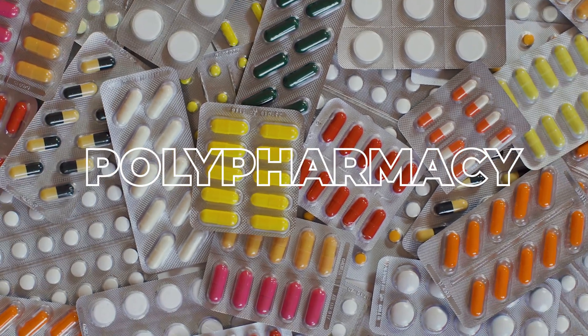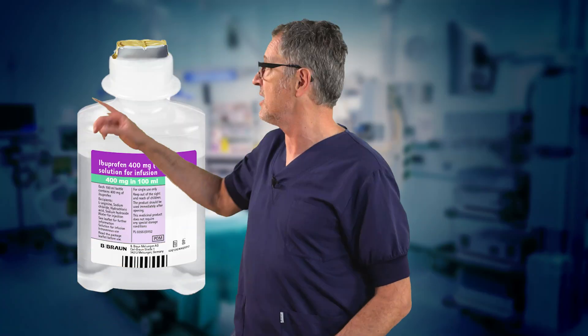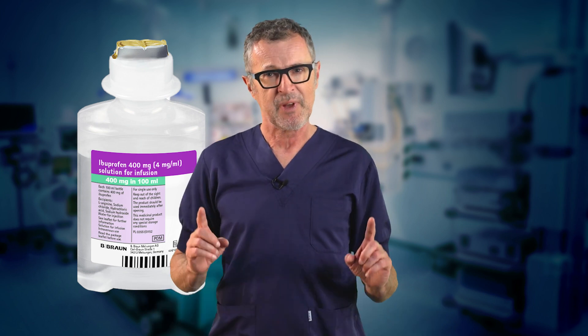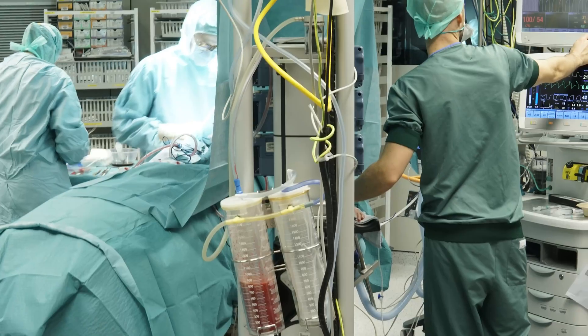Today we have an intriguing topic to discuss: the curious case of perioperative polypharmacy, and why no one knows that there is an IV formulation of ibuprofen — the most commonly used NSAID. In this video, I will argue that not using IV ibuprofen intraoperatively is a mistake.